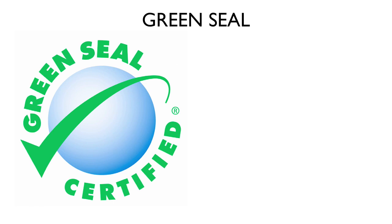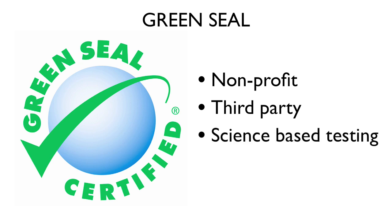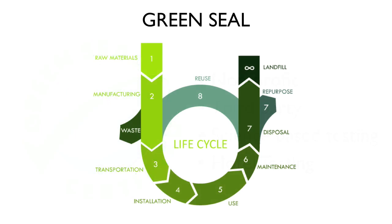Green Seal is a U.S.-based, non-profit, third-party certification system that provides a rigorous, science-based testing program for a variety of products and services, and recently, hotel properties. Green Seal utilizes a life-cycle approach to show that the approved product has less impact on the environment, by evaluating a product from the raw materials, through the manufacturing process, and ending with recycling or disposal.